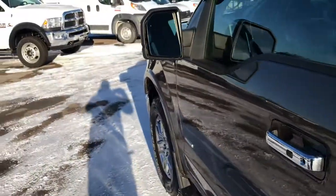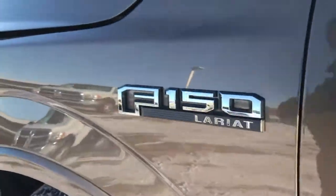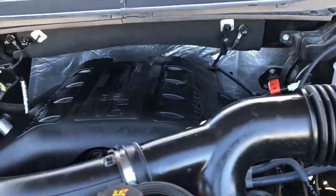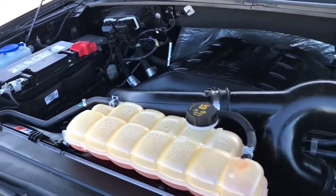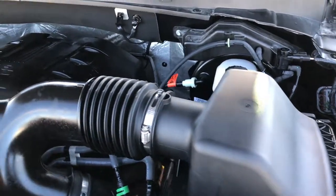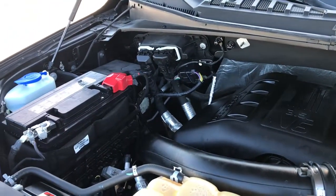Under the hood we have the 3.5 liter twin turbo EcoBoost motor. The engine bay is very clean and it runs very smooth. This truck has been fully safetied and inspected by our service shop, has a fresh oil and filter change, all fluids have been checked and topped off, and it has been gone through 100% and is ready to go.